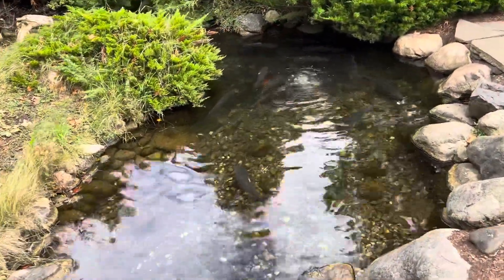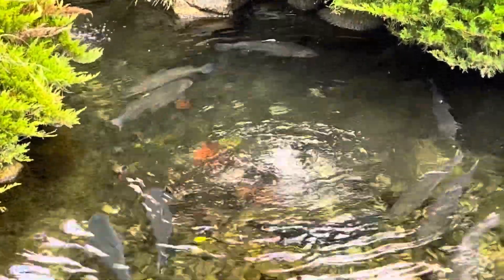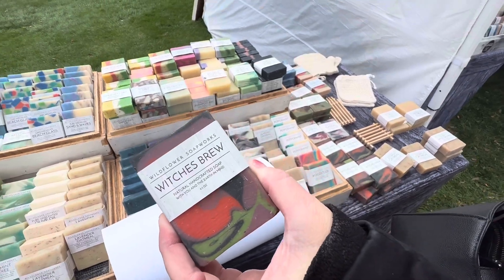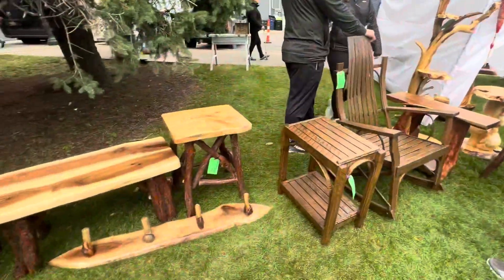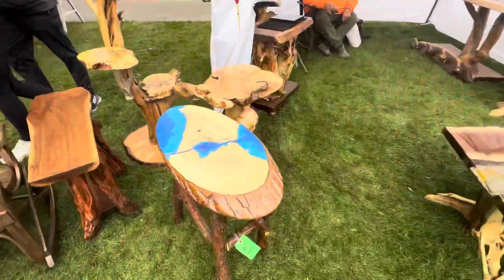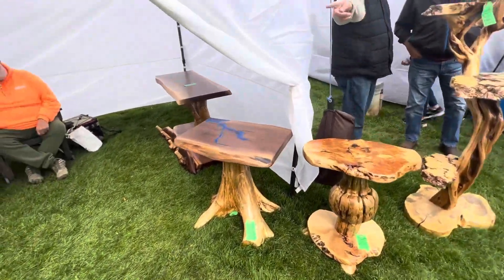Look at all the fishes. It kind of smells — I just had to do it. Look at all the soap — man, it smells great though. Wow, look at this homemade furniture — it's incredible. Look at this stuff, it's so cool. Beautiful furniture.